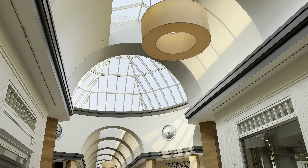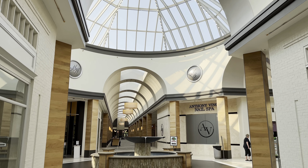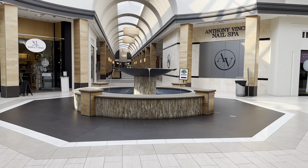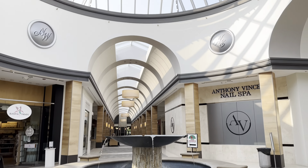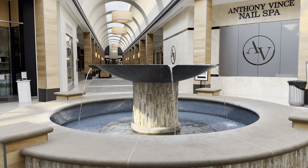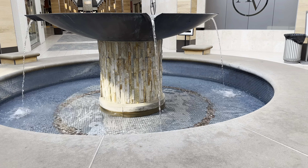I had no idea this was here, but this is cool. Not very many people. Wow. It's a beautiful place, though.